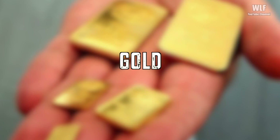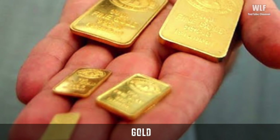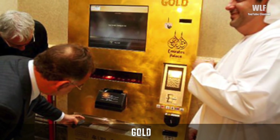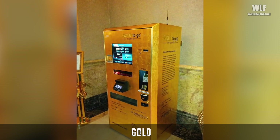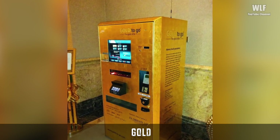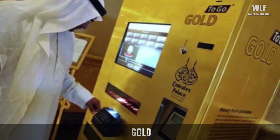Gold. Can you spare some change, like a few hundred? I'd like to buy some gold from a vending machine. It sounds like a tacky casino attraction, but a gold vending machine set up at a hotel in Abu Dhabi is the real thing. The five-star Emirates Palace Hotel installed the bullion ATM in its lobby as the first permanent gold vending machine in the world.